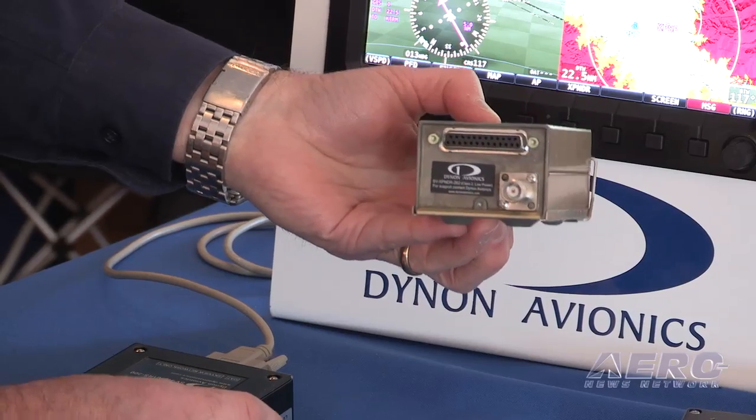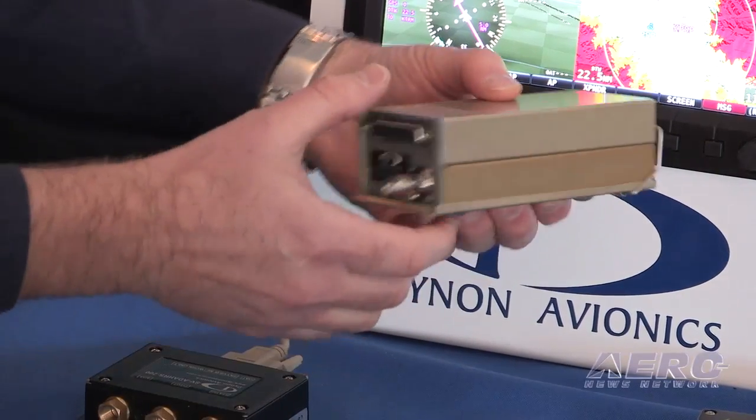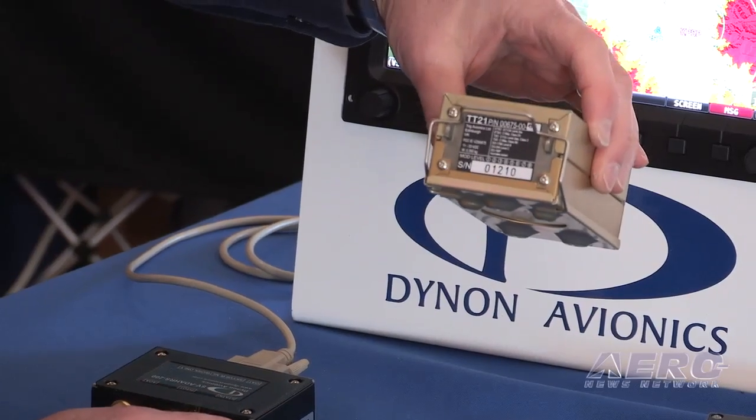I'd say the best function of the new transponder is actually its weight. At a pound, it saves a pound or two of weight, and when you have an experimental or light sport aircraft you're really looking to save that weight.